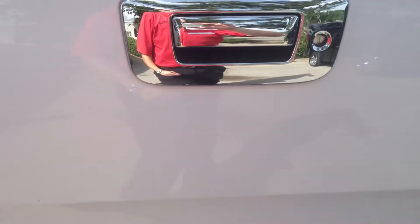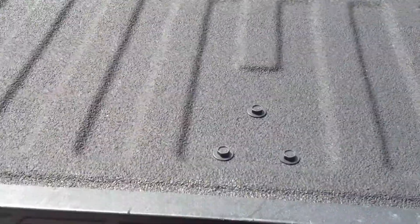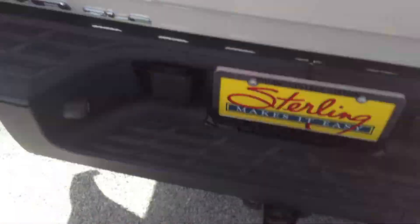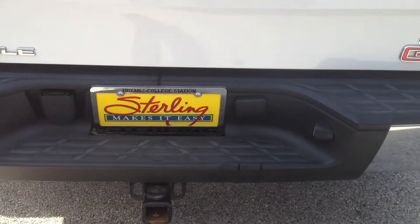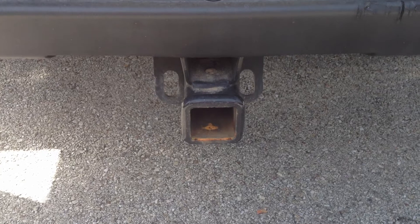I'll show you the tailgate. It has a spray-in bed liner. Easy lift tailgate, so I can lift this up with one finger and shut it. It is an SLE package and it's got a towing package.